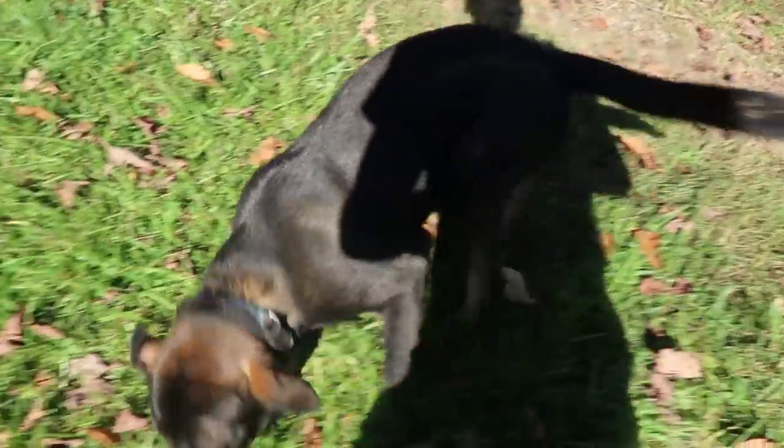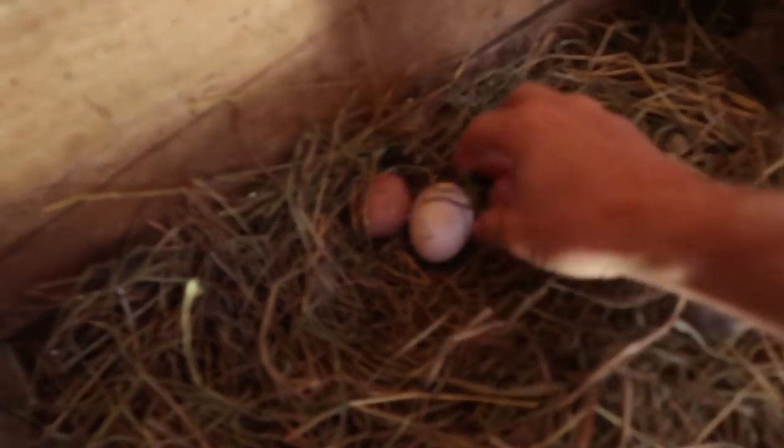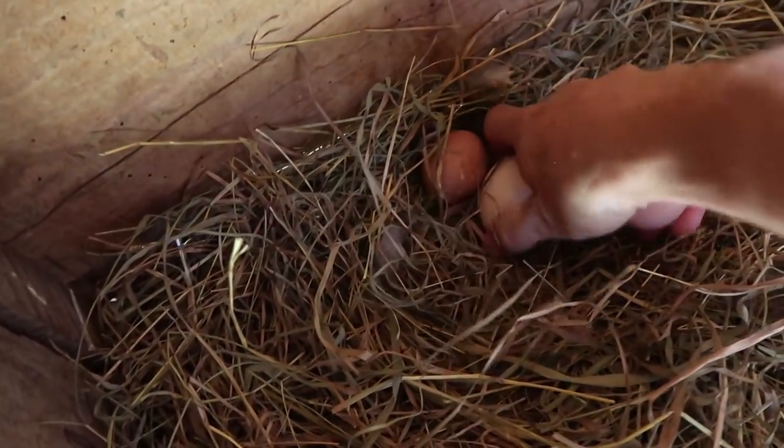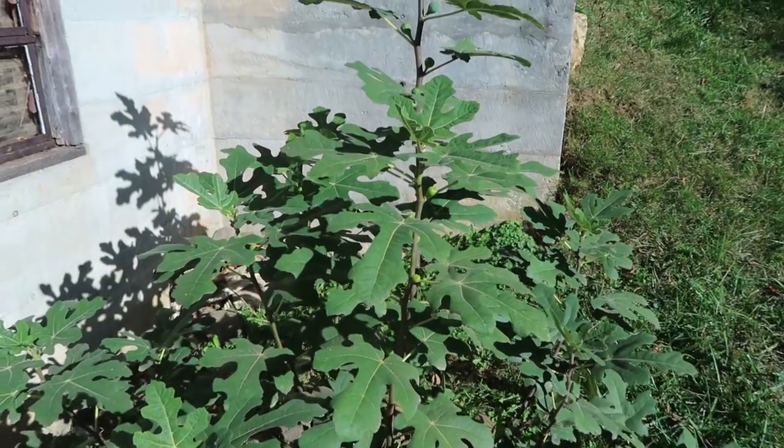You are so happy, aren't you? Such happy puppies. I forgot to check for eggs while I was down here at the barn. They're not using my nesting boxes over here — they're just laying up in this old little manger, and it's nice and clean, so all the eggs end up being really clean.